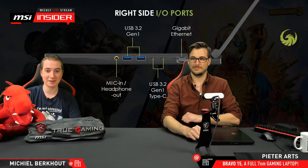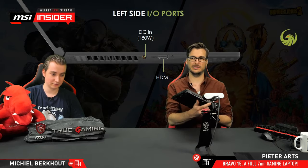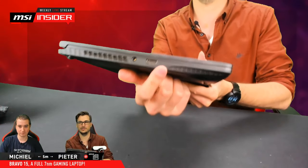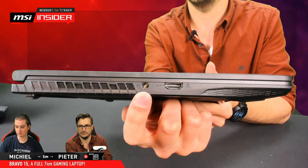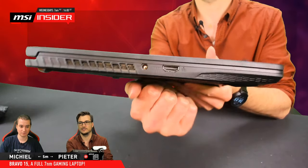That's an 80-watt power brick that comes included with it. Basically what I was just showing you on this side — here's just the HDMI port and the charging port as well. That's it.